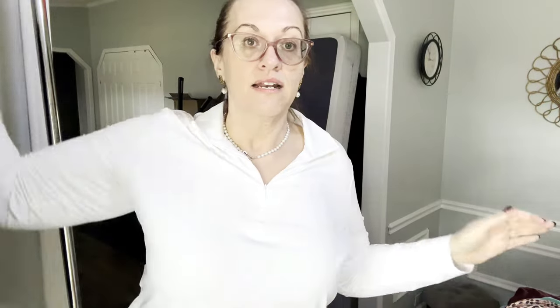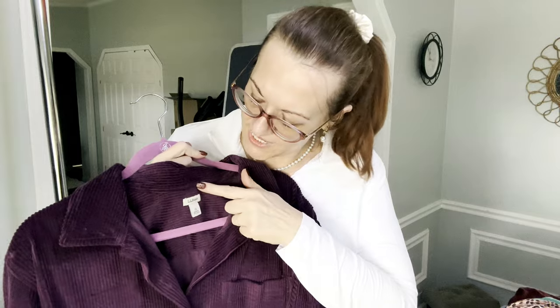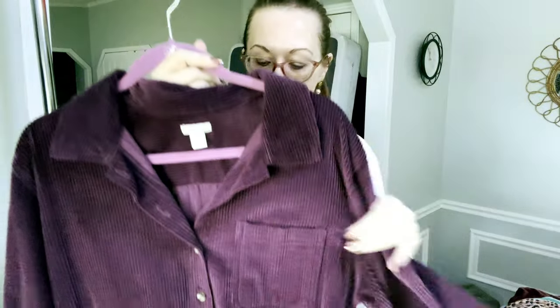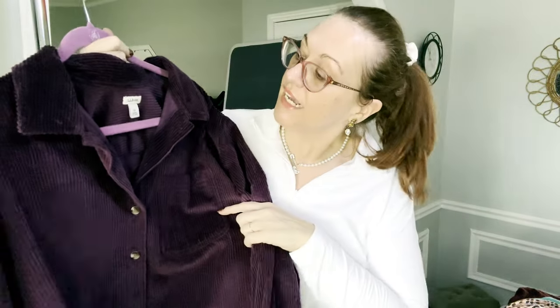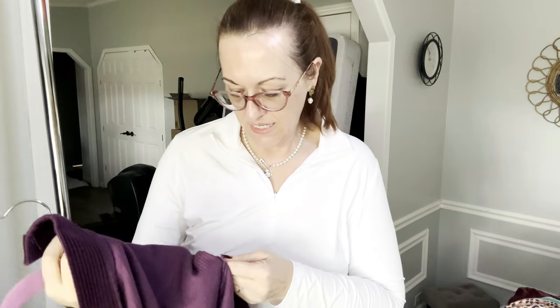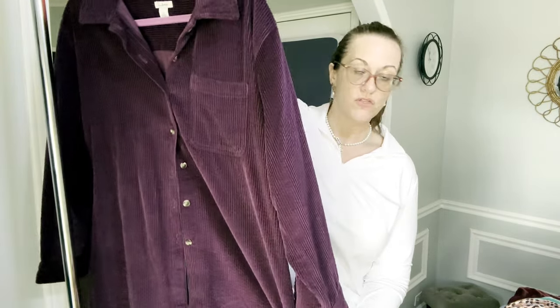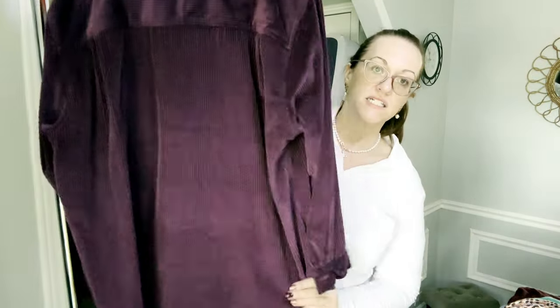It's a one-size-fits-all. Next we have a shacket — LL Bean 1X corduroy, whale corduroy, button shacket. These are usually 100% cotton — let me check — yes, 100% cotton. Rich purple color, very long, probably 34 to 36 inches. I put all measurements in my listing.